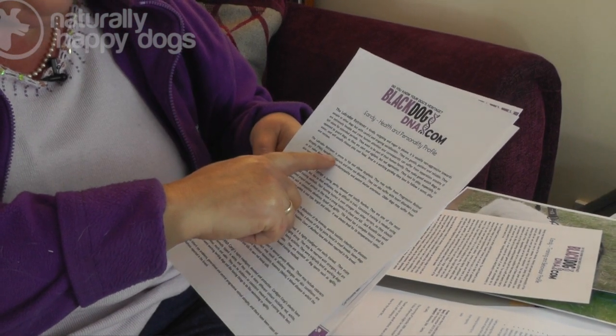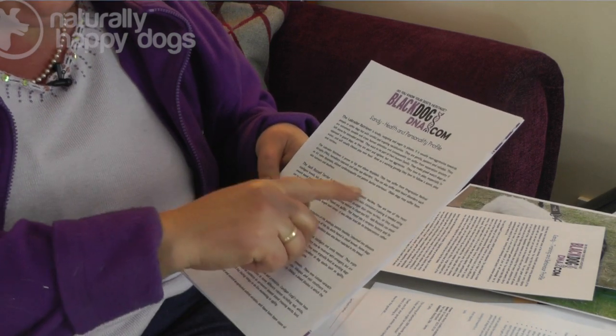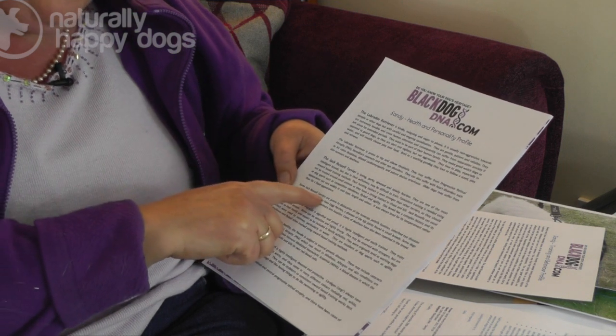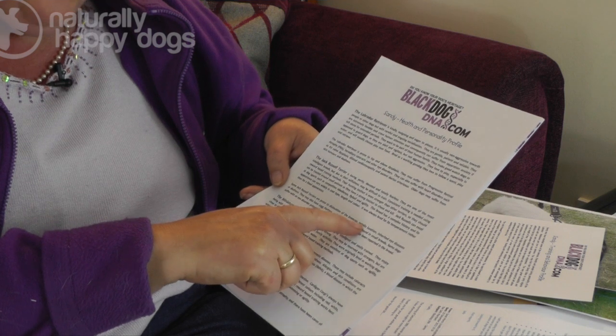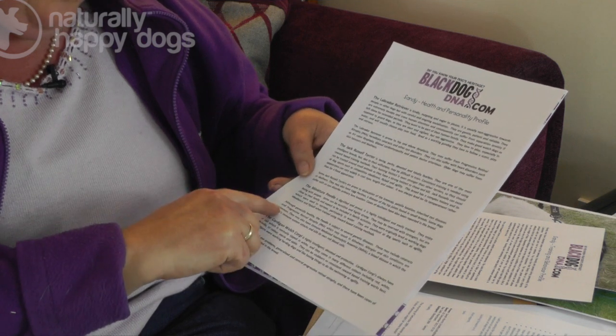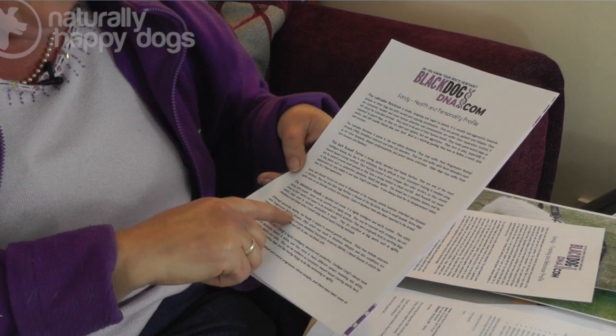On Sandy's health and personality profile, we're listing the inherited illnesses that can come. With Labrador Retrievers, they're very prone to hip and elbow dysplasia. They can suffer from an eye disorder — progressive retinal atrophy — and hereditary cataracts. They can get heart disorders. Inherited illnesses for Jack Russells: they can possibly get dislocation of the kneecap — patellar luxation. They can inherit eye diseases or deafness. There's a disease of the hip joints called Legg-Perthes, and some dogs suffer with an eye disorder called primary lens luxation. These are a list of some of the inherited illnesses that can come with those breeds — not always, but sometimes.